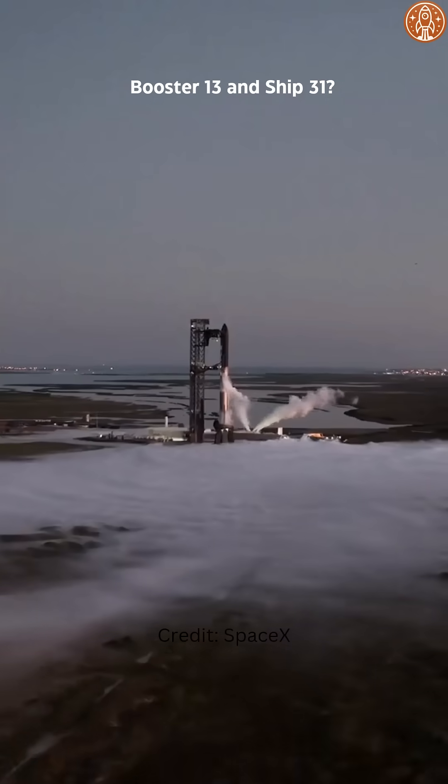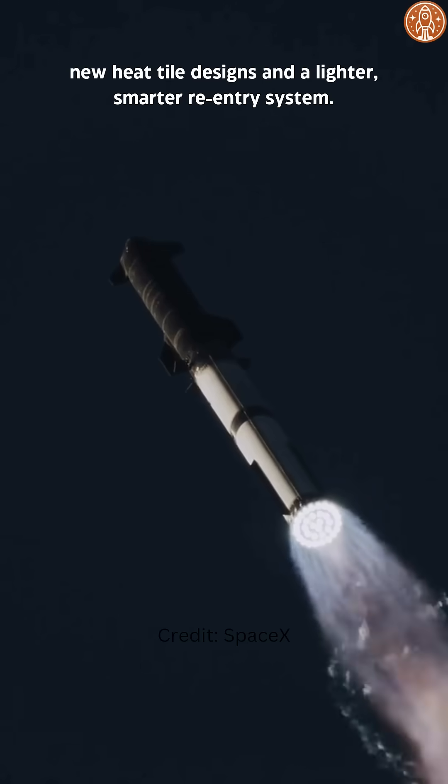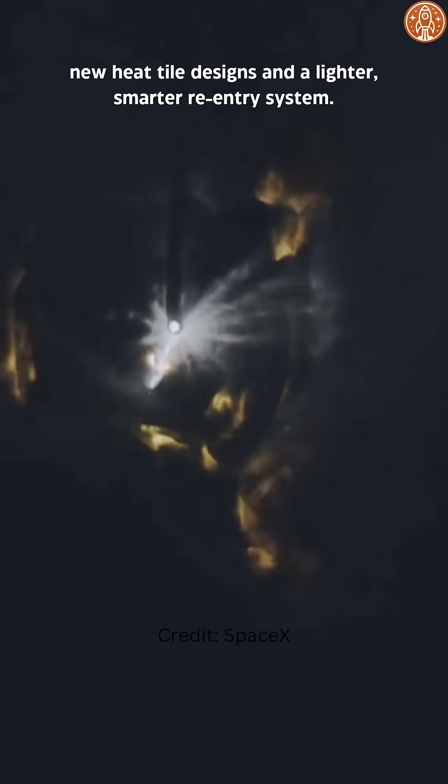Booster 13 and Ship 31, stacked and prepped for liftoff. This test will push new heat tile designs and a lighter, smarter re-entry system.